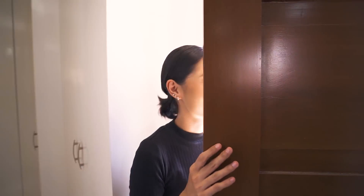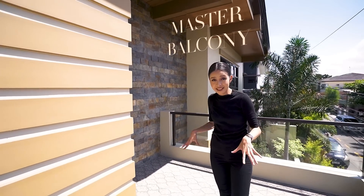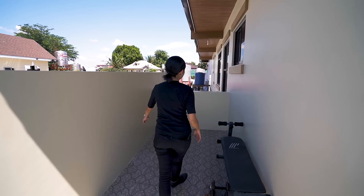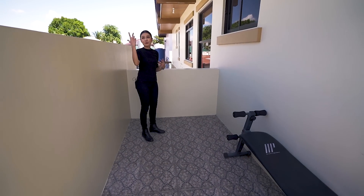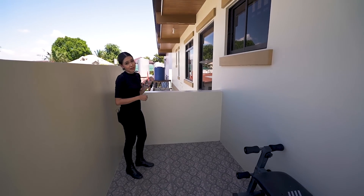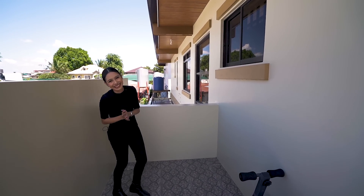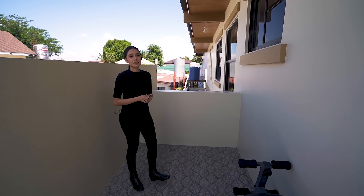The master bedroom also opens onto a huge balcony that extends out to the side of the room. The previous owners placed an exercise bench here — it's a private area with a nice view of the neighborhood. There's also a blue water tank which, interestingly, the owners mentioned is from Canada.